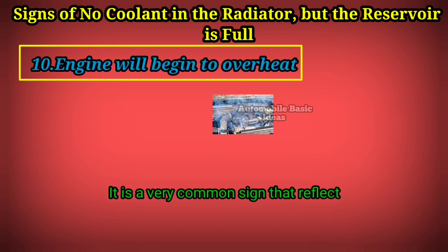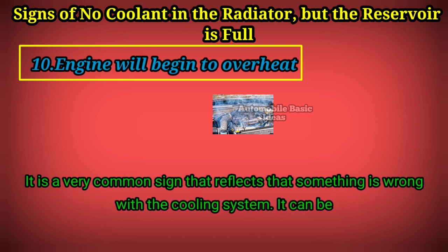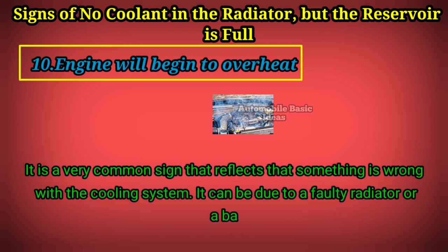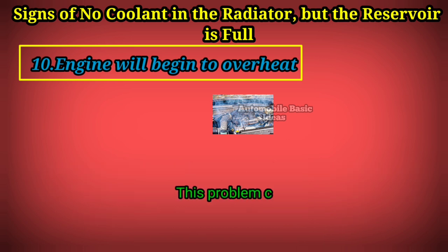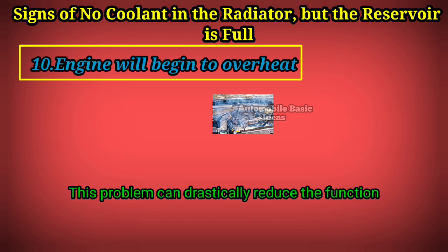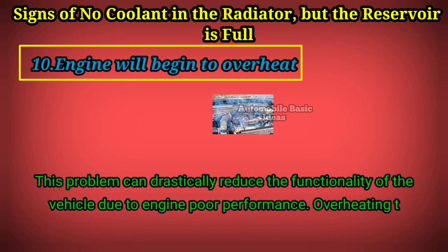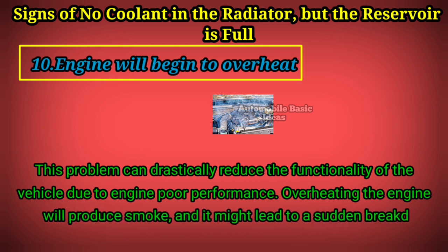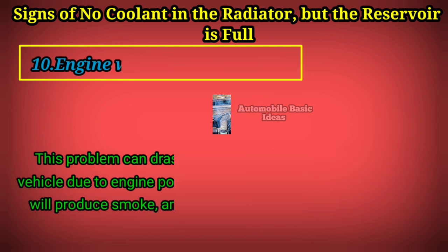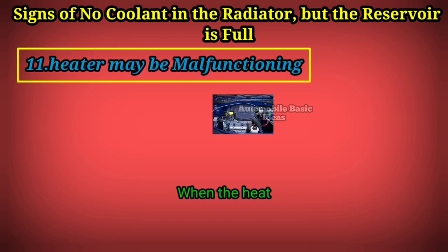Sign 10: Engine overheating. This is a very common sign that something is wrong with the cooling system. It can be due to a faulty radiator, a bad thermostat, or other related issues. This problem can drastically reduce the functionality of the vehicle due to poor engine performance. Overheating will cause the engine to produce smoke and may lead to a sudden breakdown of the vehicle.